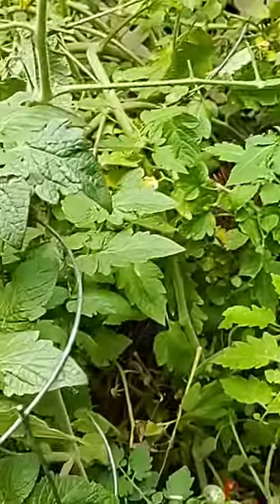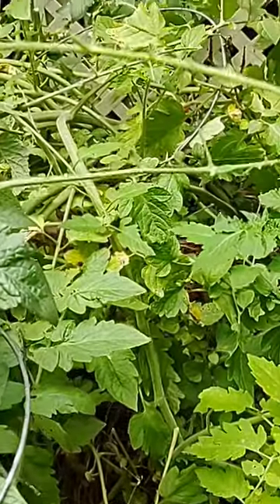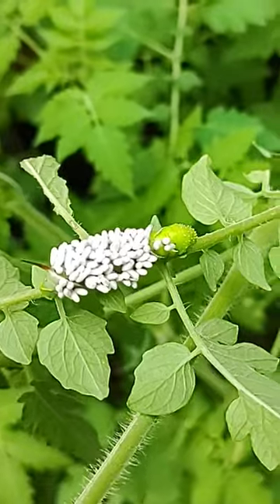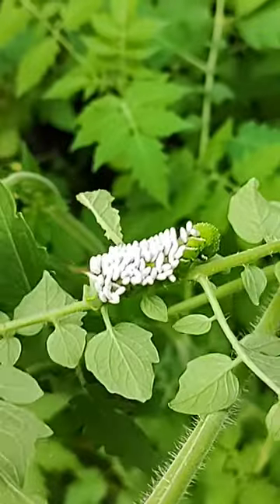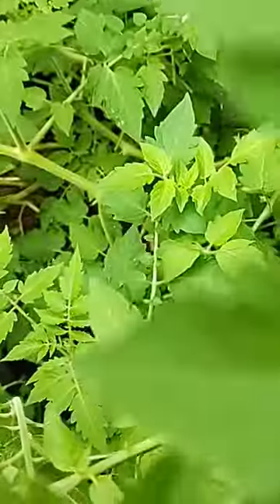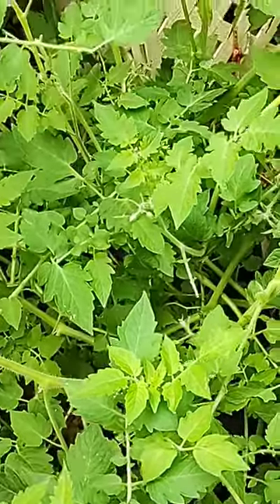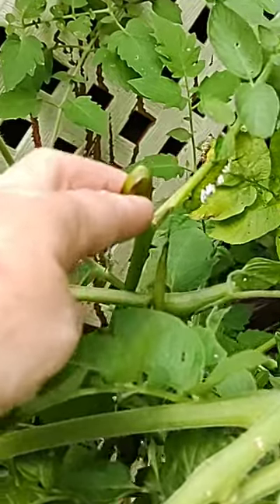When you find a hornworm that has that on it, you want to leave it. If you leave it, those parasitic wasps will hatch and they take care of a lot of the bugs in your garden. There's another one right there.